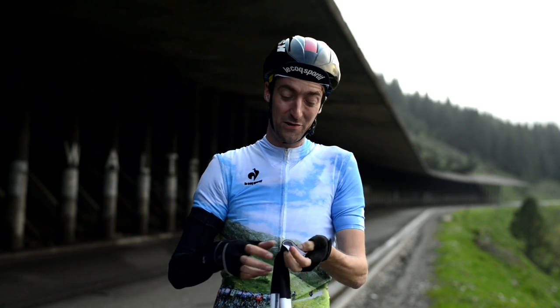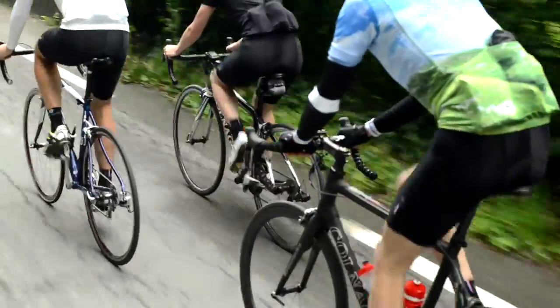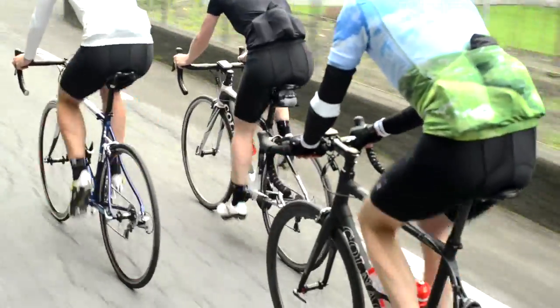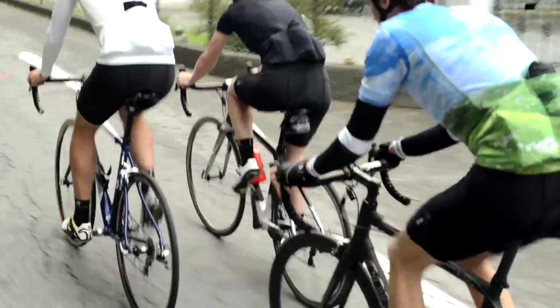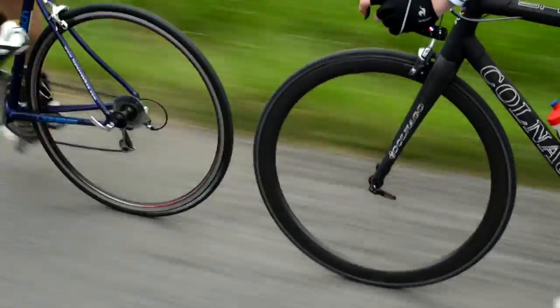Just remember you can make it much, much easier on yourself if you use your head as well as your legs. It's a well used phrase: riding behind someone can save you up to 30% of the effort of being in the wind. This isn't an exaggeration, so why not make the ride 30% easier?